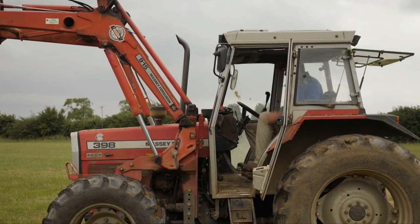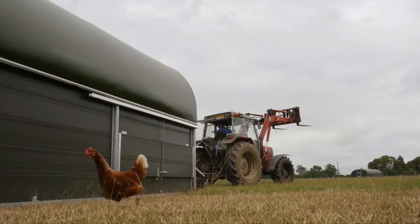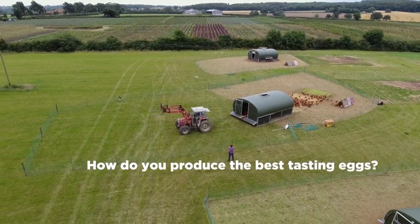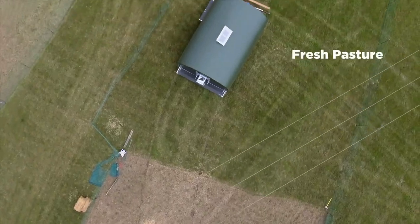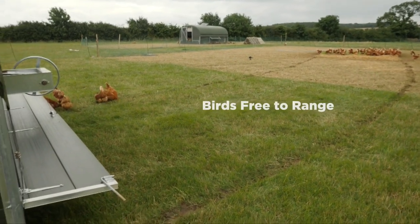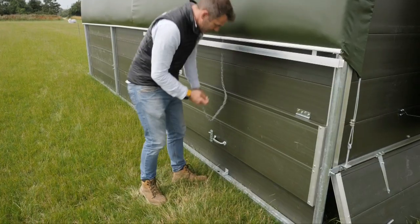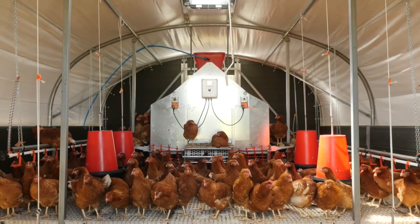Moving to mobiles is really quite a simple process — half an hour and you can get a house move. With the McGregor tunnels they're 50% more efficient, so it's enabled me to double my production but not double my labor time, and the environment for the hens is lovely.